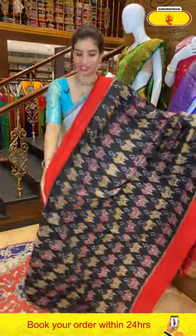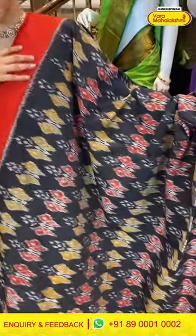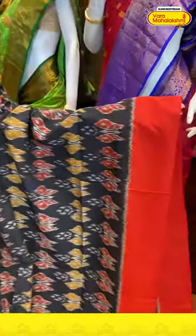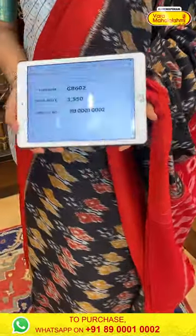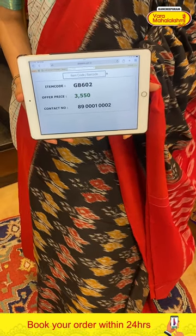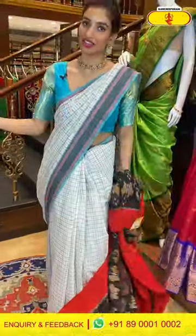Next is a black color saree with red color combination — you can see a slight ikat touch on the saree. Red and yellow color booties over the body, red color plain elegant border. White weaves over the pallu and a similar blouse. Code GB602, price ₹3550. Click a screenshot and send to our number.